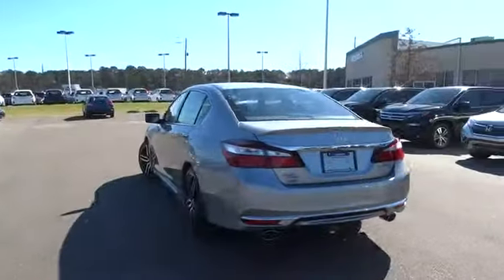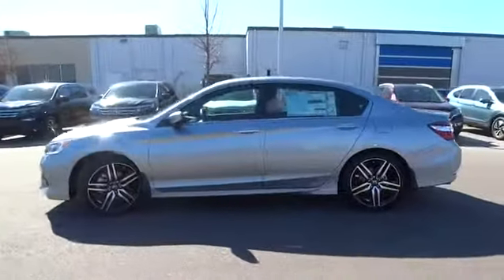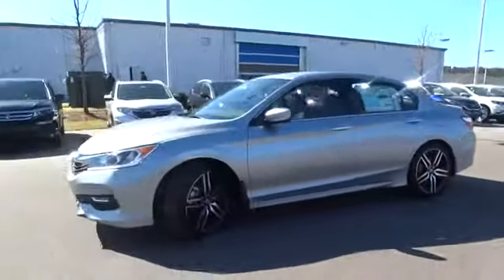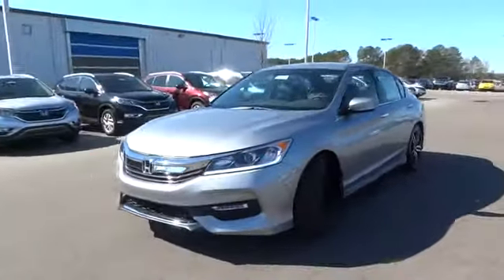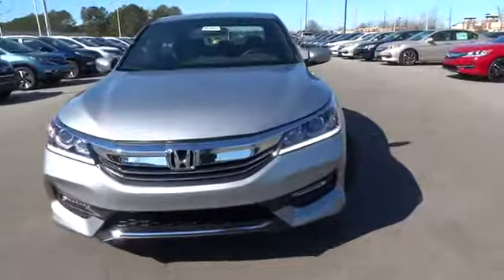Keyless entry, backup camera, leather-wrapped steering wheel, Bluetooth, driver lumbar, power steering, adjustable steering wheel, driver airbag, cruise control, aluminum wheels, four-wheel ABS, four-wheel disc brakes, front floor mats, AM-FM stereo radio.